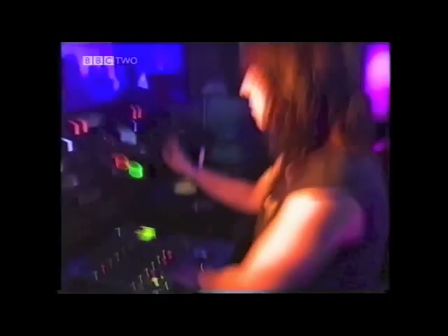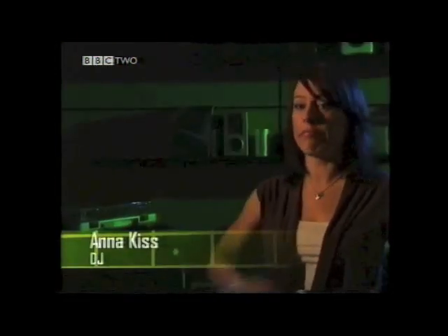Digital technology has transformed the way we store and retrieve music. The digital revolution has changed the way I DJ. It's so much easier and quicker to buy music now. I haven't bought a record probably for about a year, but I still play the older stuff.